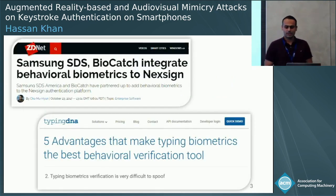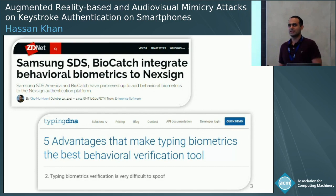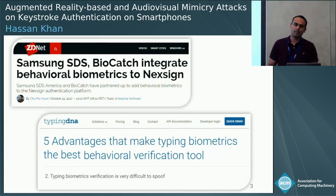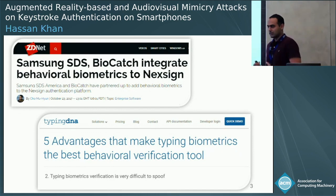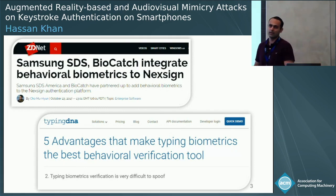Behavior-based solutions are available on smartphones. Recently, Samsung announced the integration of behavior-based authentication in their Nexus Sign authentication platform. We have over a dozen companies with these different solutions — TypingDNA is one company, and among other advantages, they claim that typing biometrics verification is very difficult to spoof. In this talk, we're going to step into the attacker's shoes and try to see how difficult it is to spoof typing biometrics.